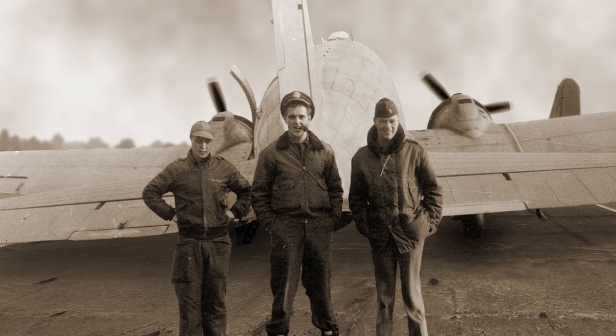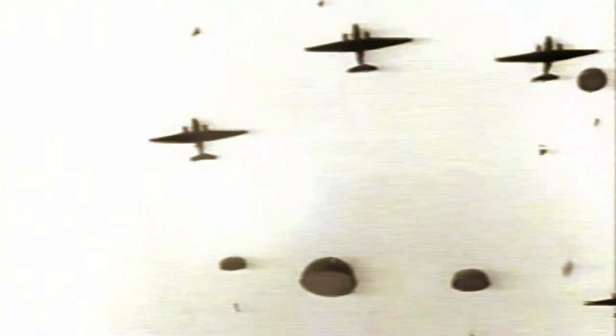Bob entered the Army as a C-47 pilot in Europe. Flying on D-Day in the Battle of Holland, Bob delivered paratroopers, supplies, and fuel to the front lines.